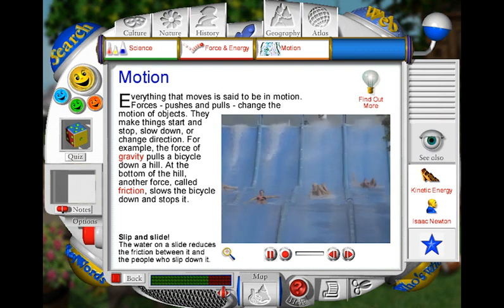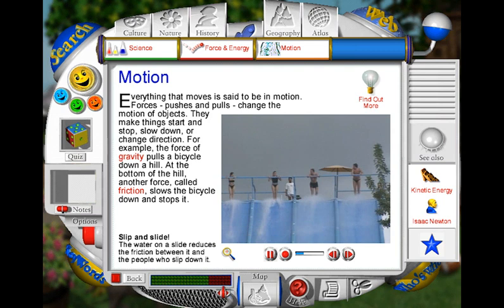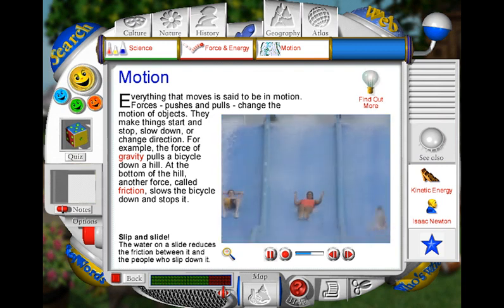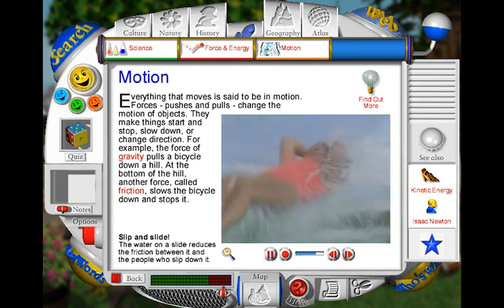You can slide down a water slide because both the surface of the slide and the surface of your body are smooth, meaning that there is little friction to stop you moving. At a water slide, people launch themselves into action by pushing off at the top. The force of gravity then pulls them down the slide. To travel down as fast as possible, it is best to lie flat, keeping your legs together. This makes a streamlined shape that moves easily through the water and the air. A person stops moving when they fly off the slide and land in the water with a splash.